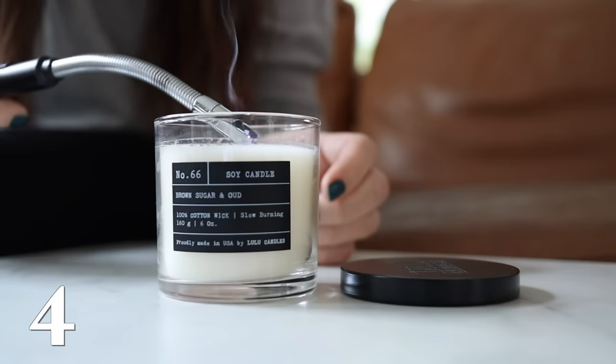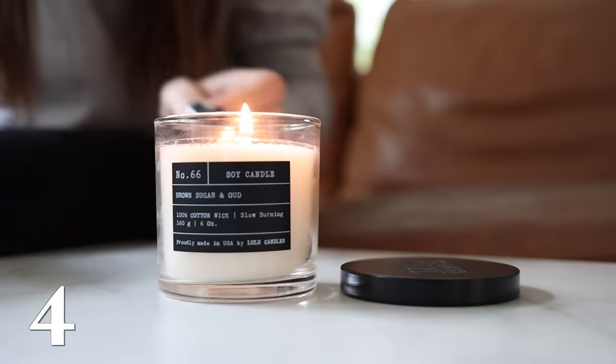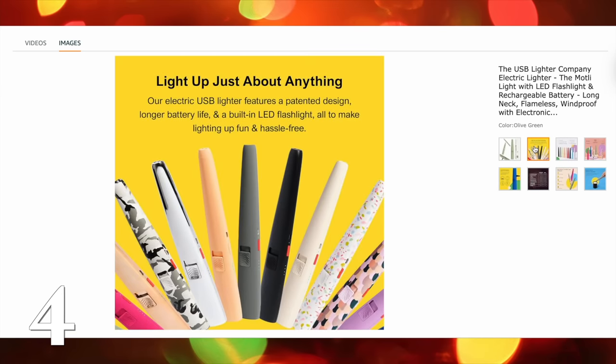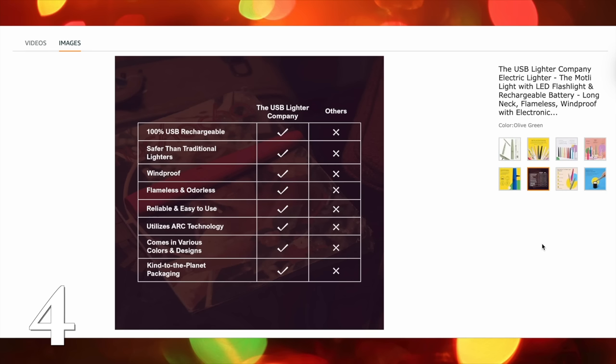USB lighter — I love USB lighters, I think these make great gifts. There are definitely a bunch you can get under $25, but I'm linking this one because it is a slightly nicer one. We're talking under $50 here, so it just makes it feel a little more giftable. It's sort of trendy, comes in cool colors — a really nice higher-end USB lighter, which makes it a great gift especially for somebody who's very hard to shop for.